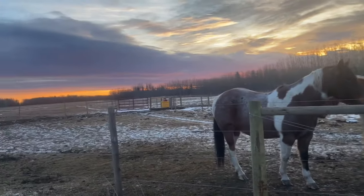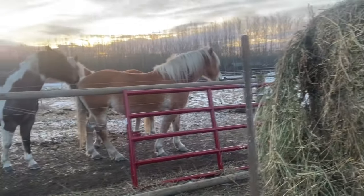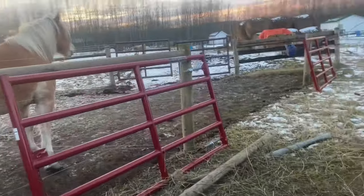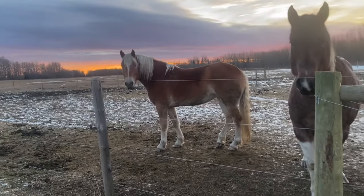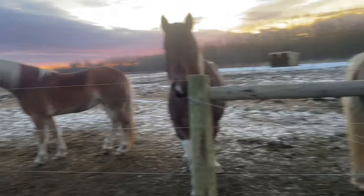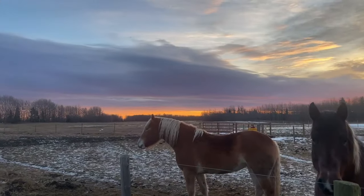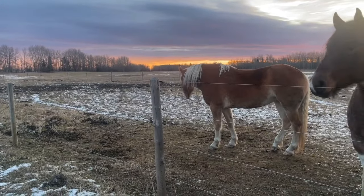I'm just out here feeding the horses this morning, starting on morning chores. We have these gates here that we need to get installed, hopefully today or tomorrow, so that we can have this pen a little more easily accessible to get the horses in and out. What a beautiful morning — look at that pretty sunrise, and it's warm out. It's a gorgeous morning so far.